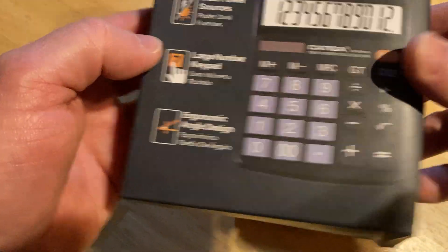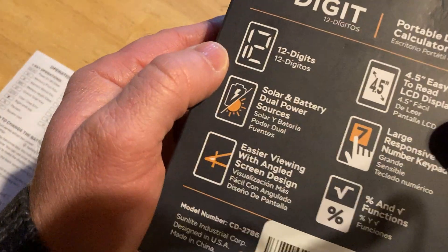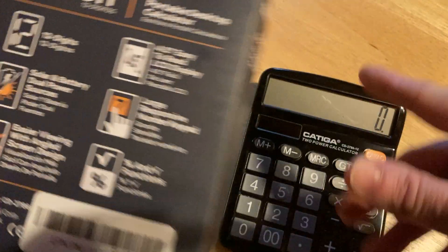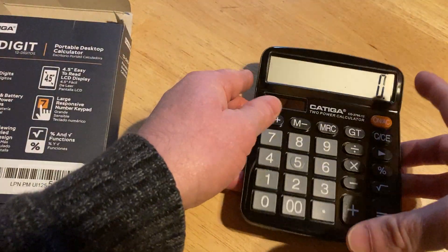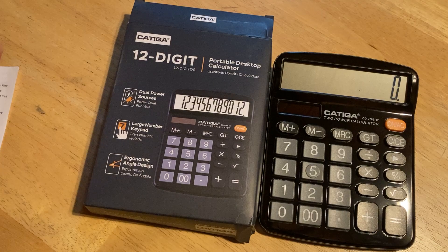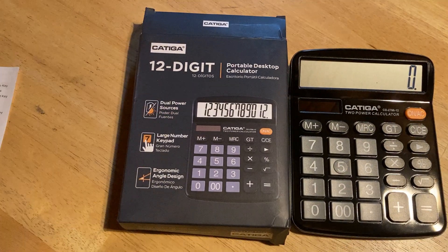It's got a nice ergonomic design with very big buttons — very nice in that regard. 12 digits, and easier viewing with the angled screen. It does have an angled screen and it's very convenient with big buttons. So if you don't have a calculator and you're looking for a basic calculator to do basic computations, I think this one is pretty good and it will probably last you a very long time. I hope this video has been helpful. Good luck.